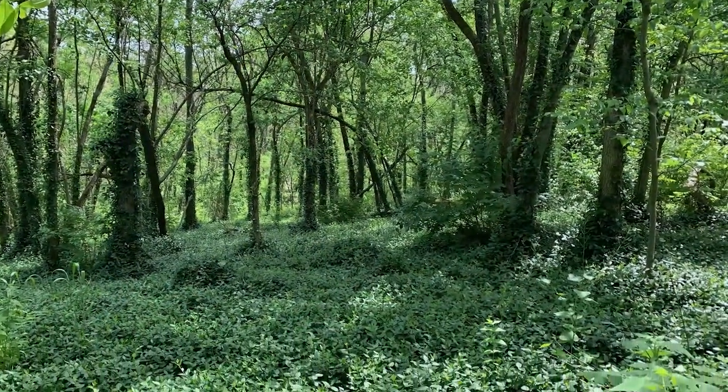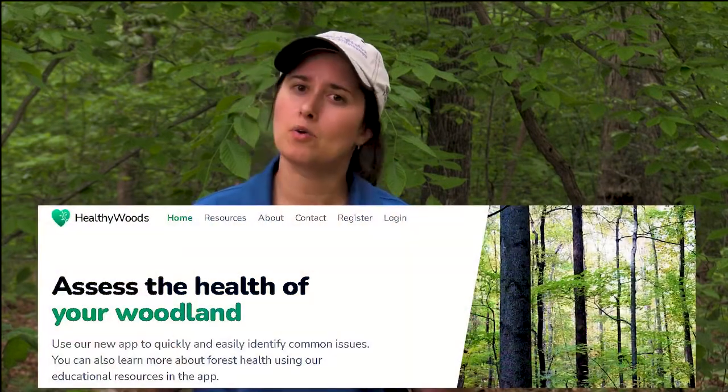Everyone wants a healthy woodland, but what does that mean, and how do you know if your woods are doing well or if they need your assistance? In the Woodland Owners Short Course this year, we're going to be talking about the characteristics of healthy and unhealthy woodlands, and what do you do when you find problems. We're going to be looking at some common issues, how to address them, as well as testing out a new app, Healthy Woods, that'll walk you through that process by yourself in your own woodland.